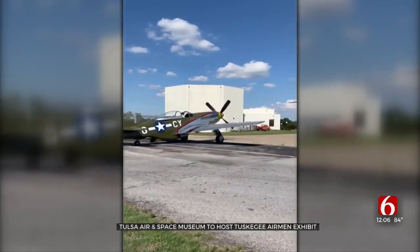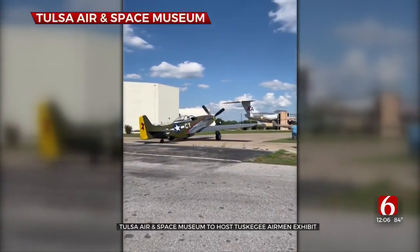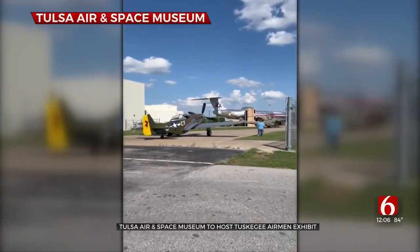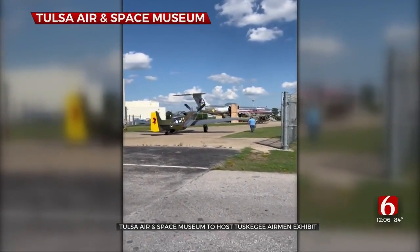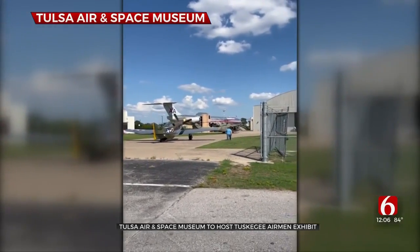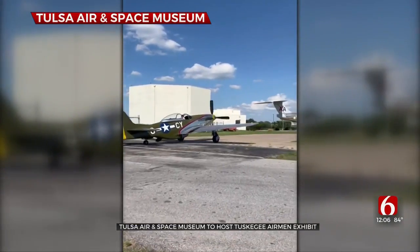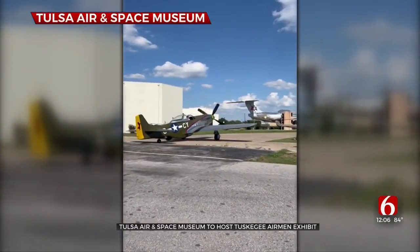A traveling exhibit highlighting the contributions of the Tuskegee Airmen is making a stop at the Tulsa Air and Space Museum. The Rise Above exhibit gives visitors a 160 degree view of being inside a P-51 Mustang, the signature aircraft of the Red Tails. The exhibit opens tomorrow and runs through Saturday.